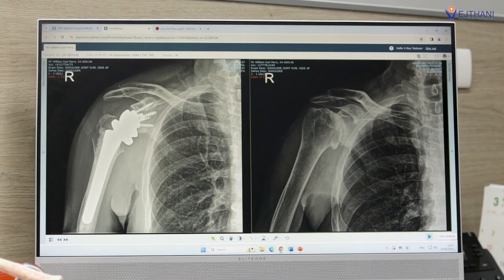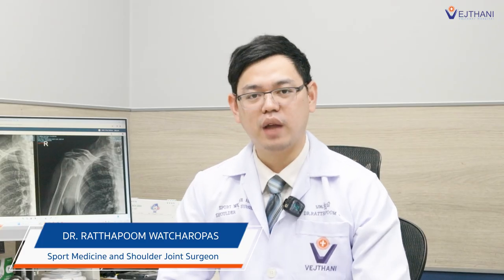This procedure requires open surgery to change the normal joint to more proper mechanics with the reverse total shoulder arthroplasty, as shown in the picture. We aim to decrease his pain and help him move well in the future.